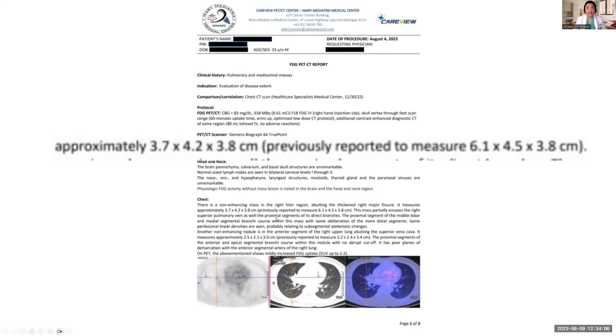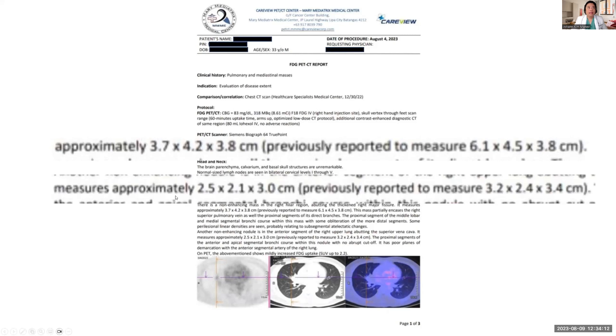Lung cancer, as we know, is really aggressive. And yet here, instead of progression, we actually see regression of these tumors. There's another tumor that now measures approximately 2.5 by 2.1 by 3.0 — it used to be 3.2 by 2.4 by 3.4 centimeters. I also want you to note that there was a 1 by 1 centimeter tumor beside his heart — we can't see that in this PET scan anymore. There's also another 0.9 centimeter diameter tumor beside one of the lymph nodes in his lungs — we can't find that either. I'm just completely excited for the development in my patient. He is literally getting better.